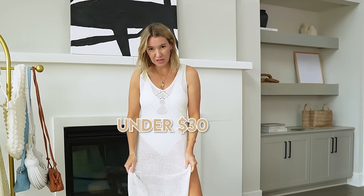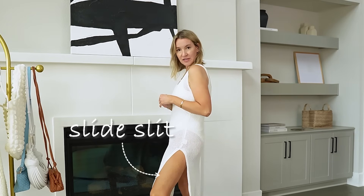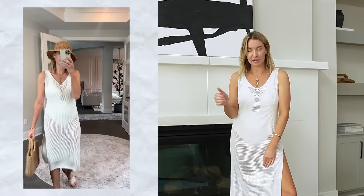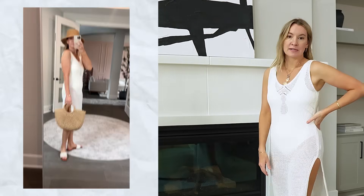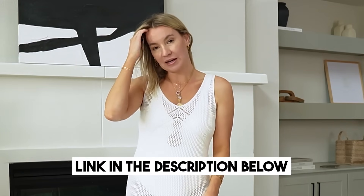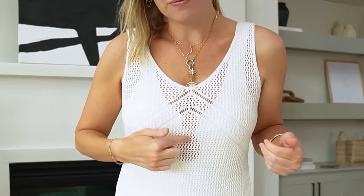Next up, this is around $30 — a little crochet coverup with little slits on the side. I got a size small. I'm wearing just a white one-piece swimsuit underneath it. This is the cream white and I actually think it's super cute. I'll put a picture or video of me having it styled a bit more. I love the detail, it looks like a dress. I love wearing a white swimsuit with a crochet coverup. It has a little keyhole detail — pretty dang cute. Stay tuned, I have more coverups and some really good sets and bags coming up.